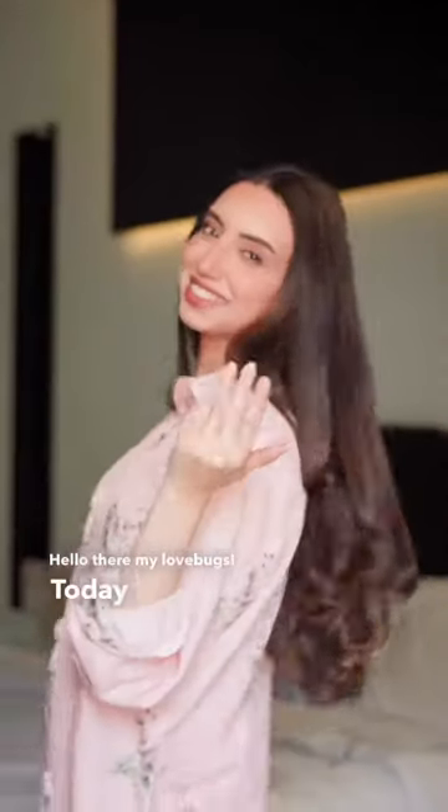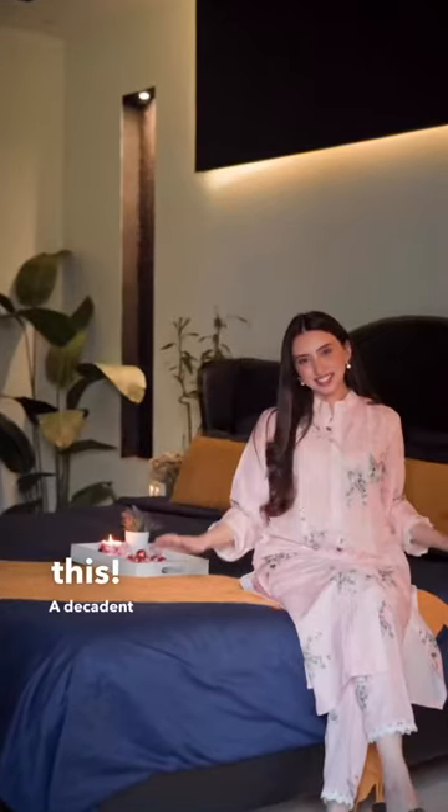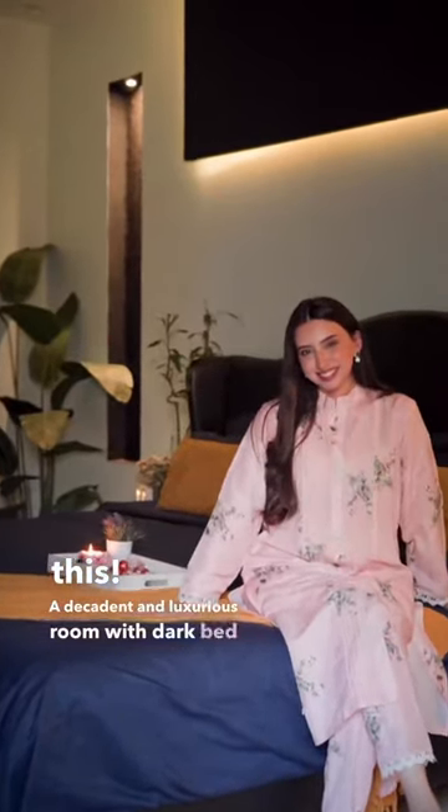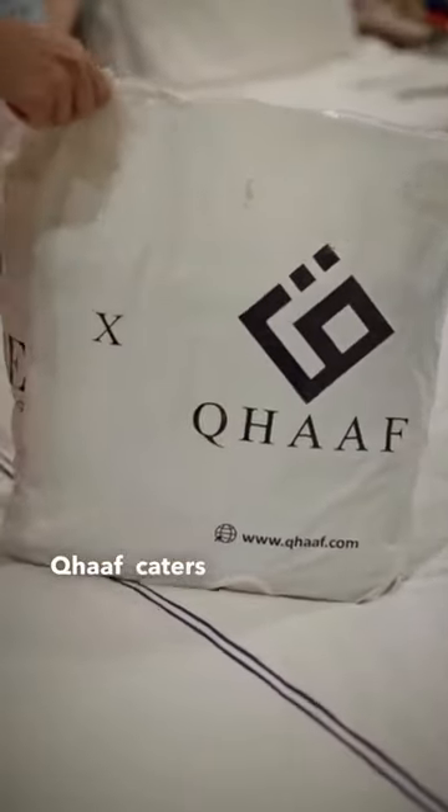Hello there, my love bugs! Today I will be transforming my bedroom from this airy and bright room to a decadent and luxurious room with dark bed linens and a cozy mood, using Calf's bedsheet set.